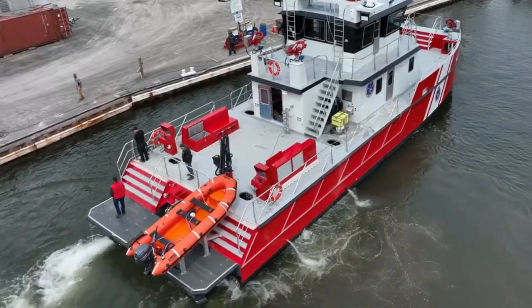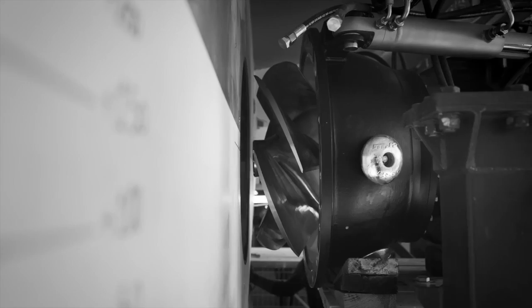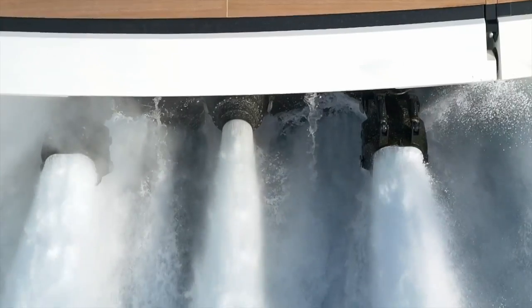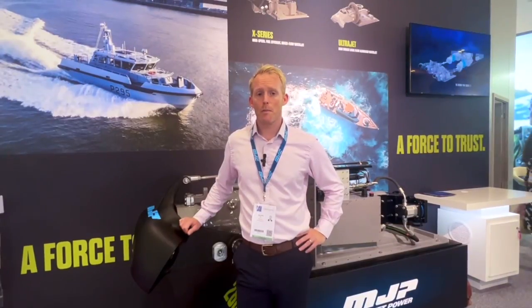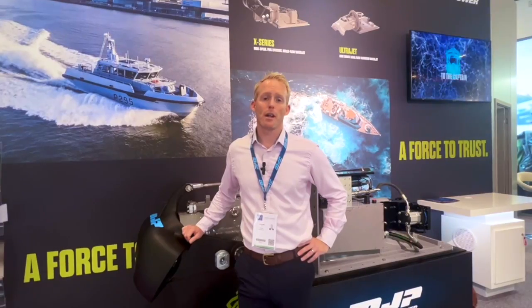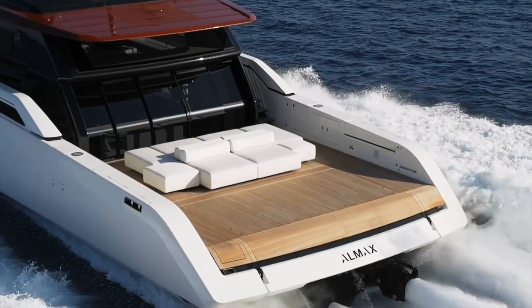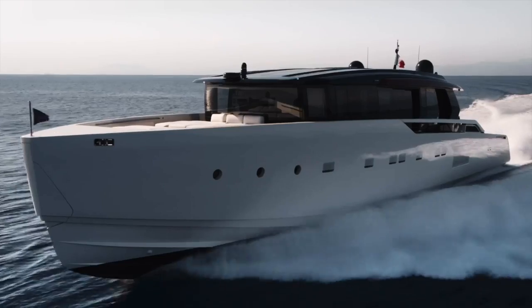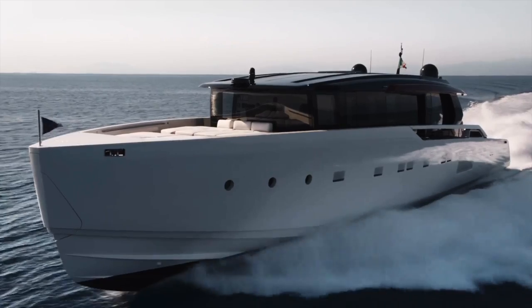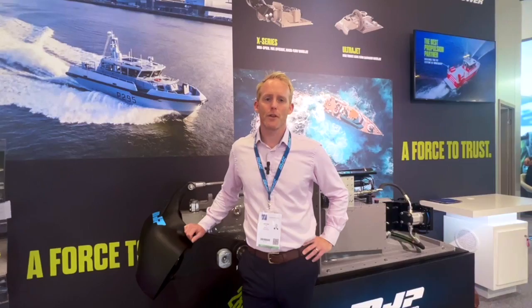Another advantage of water jets is that the impeller will only absorb the power demand from the engine. That means compared to a propeller, where it will continue to screw regardless of loading, we get a lot of customers who say the water jets are extremely quiet, very low vibration. And of course, that can also relate to the longevity and the service intervals — pretty much the water jet will last the life of the vessel.